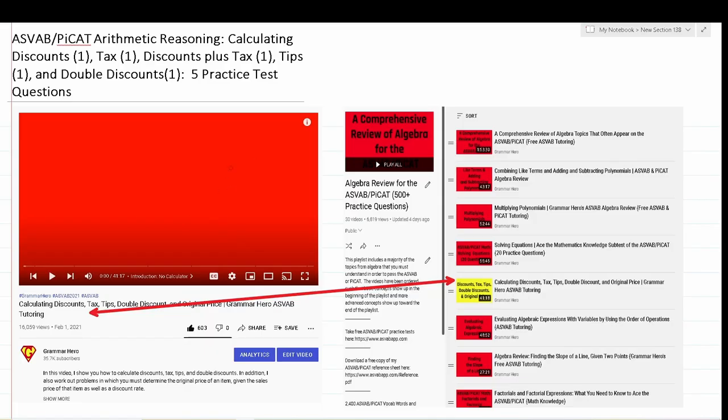Welcome, YouTubers, to another episode in my Grammar Hero series. In today's video, there will be five practice test questions assessing your knowledge of calculating discounts, tax, discounts plus tax, tips, and double discounts.